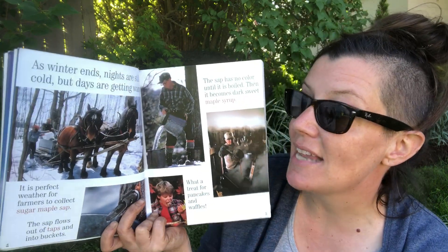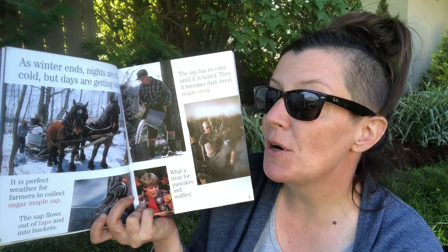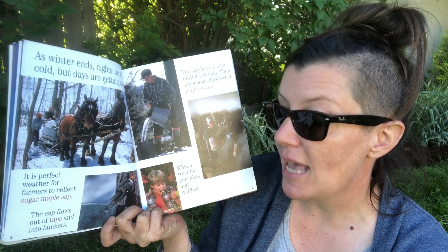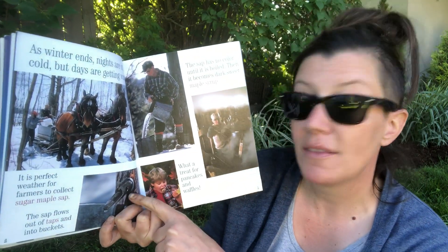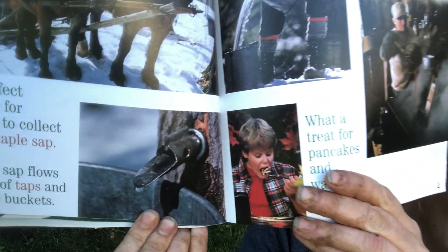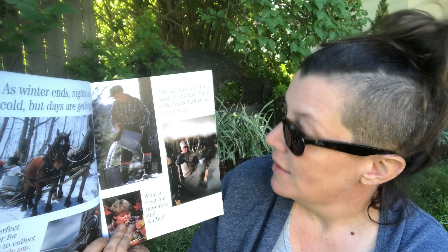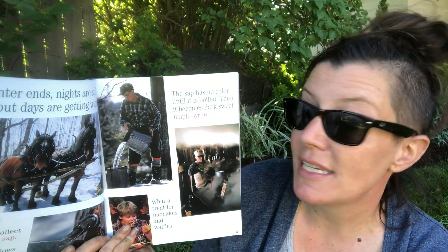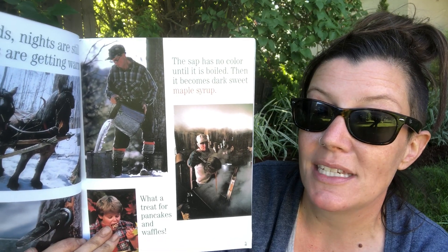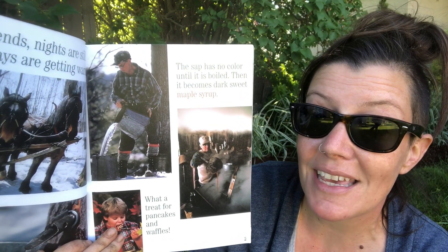As winter ends, nights are still cold but days are getting warmer. It is perfect weather for farmers to collect sugar maple sap. The sap flows out of taps that are in the trees and into buckets. Can you see that tap there that's been put into the tree? The sap has no color until it is boiled. Then it becomes dark, sweet maple syrup — what a treat for pancakes and waffles!